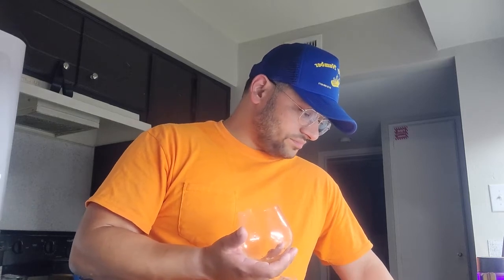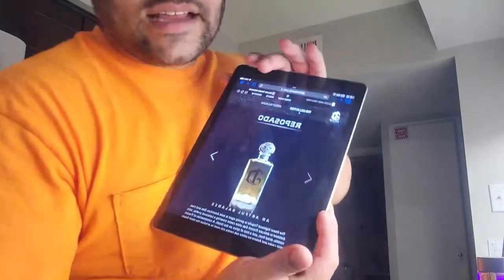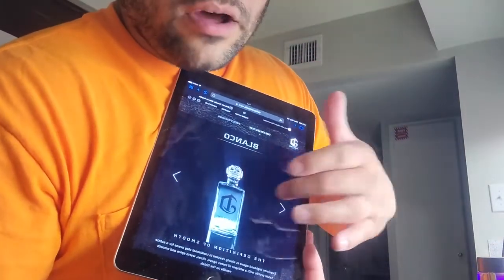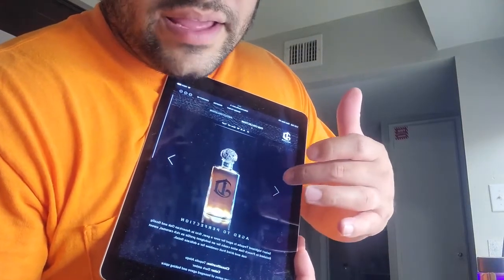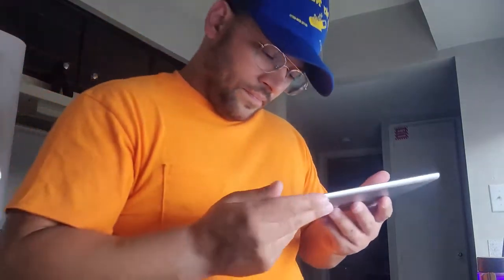We got to try that Añejo. The Añejo is going to be dried fruit, oak, and vanilla also. Okay, ladies and gentlemen — DeLeonTequila.com. Reposado, Blanco, and Añejo — the dark one. Wow.